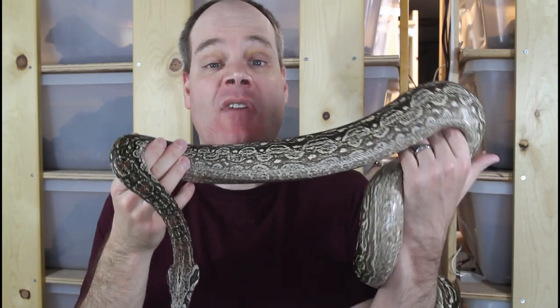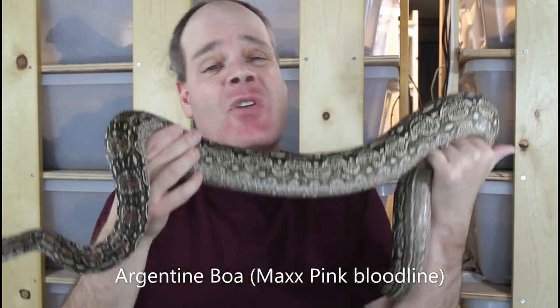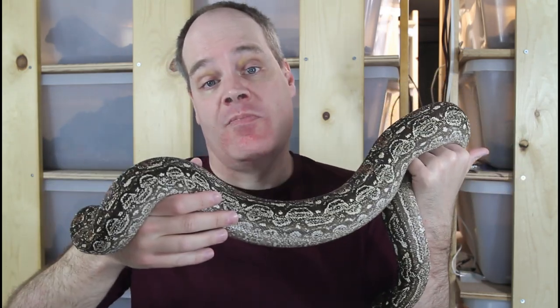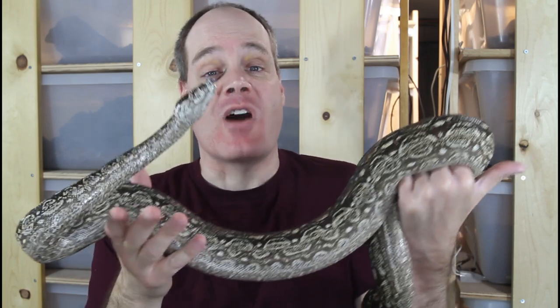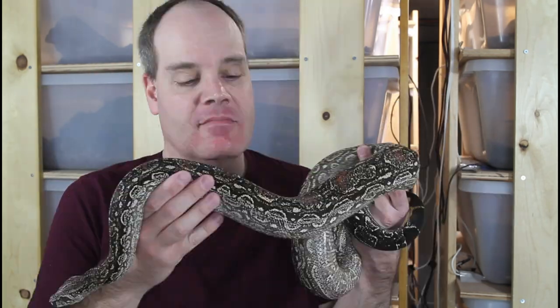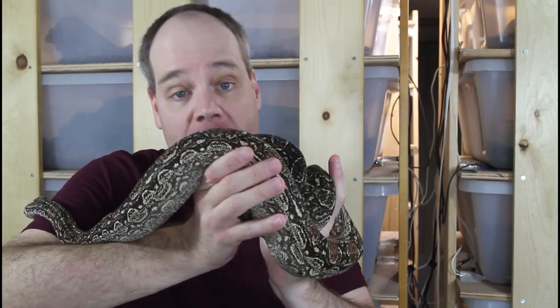I've had quite a bit of activity in the approximately one month since my last breeding update, and I feel a little bit more confident about where my breeding season is headed — it looks really good so far. As you've been following the channel, you probably know I have a record number of pairings this year, pairing up a lot of new stuff that I haven't paired up in the past, as well as a lot of things that I've bred before. I've had apparent post-ovulation sheds in quite a few of my females, who are now behaving as though they're gravid.